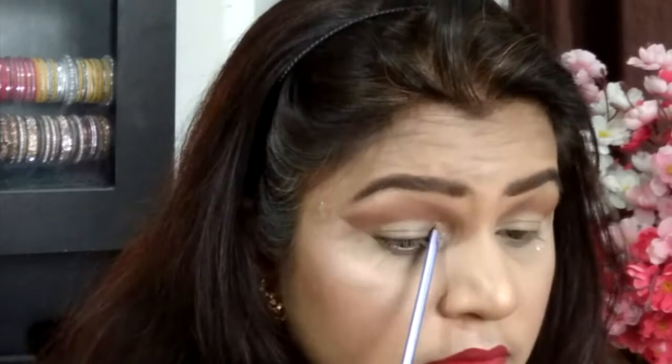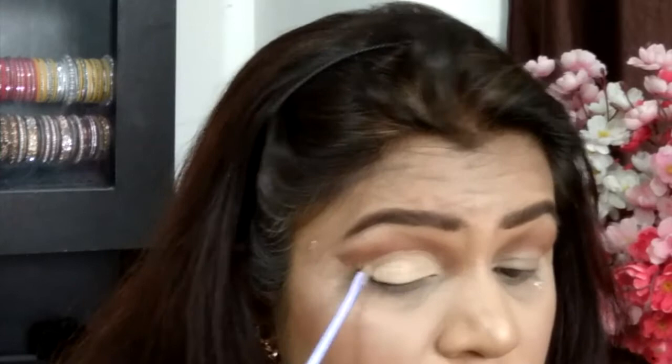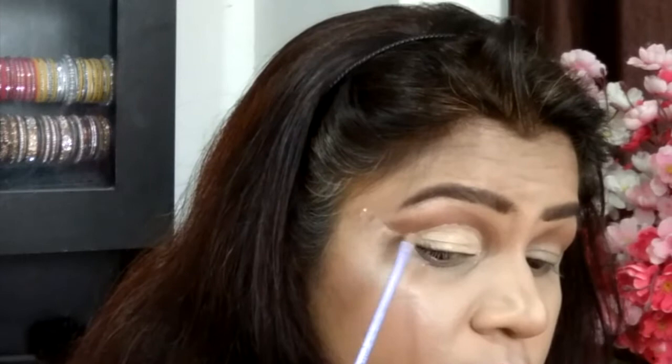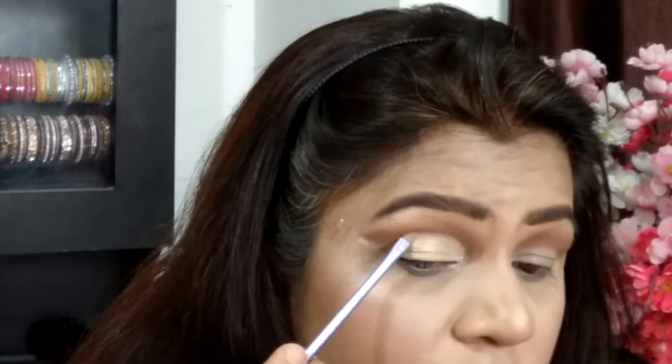Stepping up the eye makeup game, I'm taking the same Fit Me concealer to cut my crease. This is a step you want to do very carefully — it can make or break your eye makeup game. It just requires a little bit of practice and everything will fall into place, so don't worry and do try it out. You can see me cutting my crease right here.